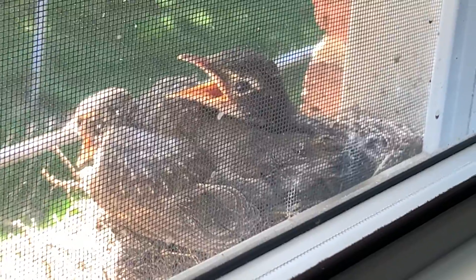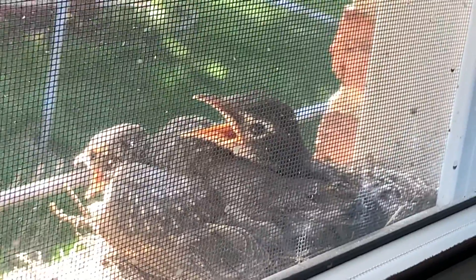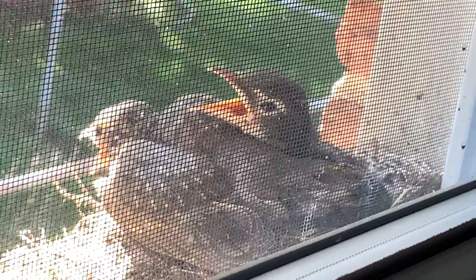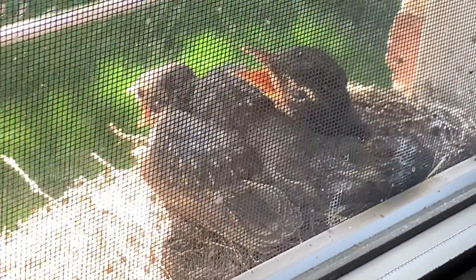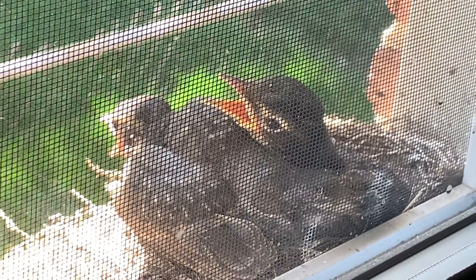Baby robins are cute. When they are born, they tweet and tweet. Their mama feeds them little insects and worms, and sometimes the mama bird will push their babies off the nest so they can try to learn to fly by their self.